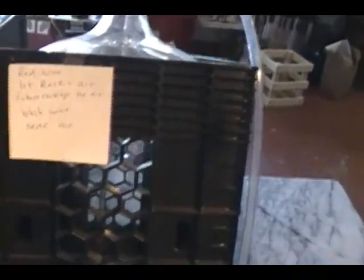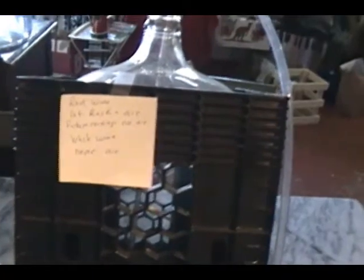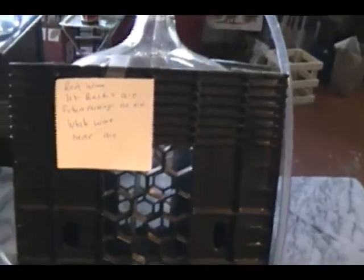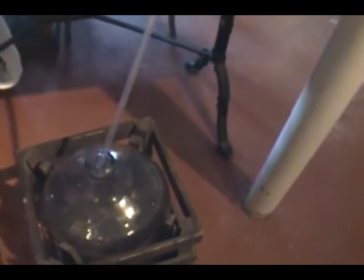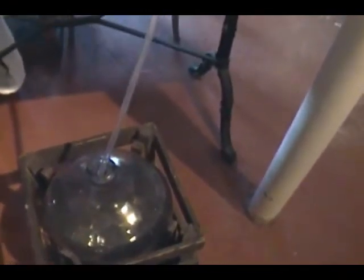When you rack red wine the first time, you want it to get some air. Exposing it to air releases any of the off-odors that might be with the wine the first time you rack, especially that rotten egg smell. When you rack the second and third racking, it can't touch the air. So the first time you rack, you leave the tube at the very top of the carboy or demijohn and let the wine run down the side of the bottle so it aerates. But the second and third racking, you put that tube all the way down to the bottom and don't let the air touch it. With white wine, it never aerates — the tube always goes down to the bottom of the receiving bottle.